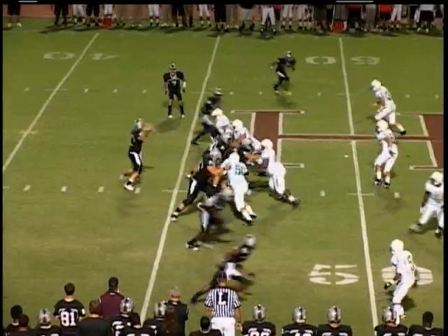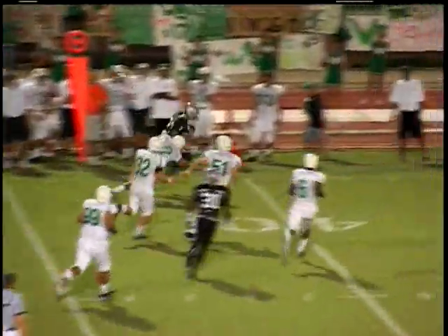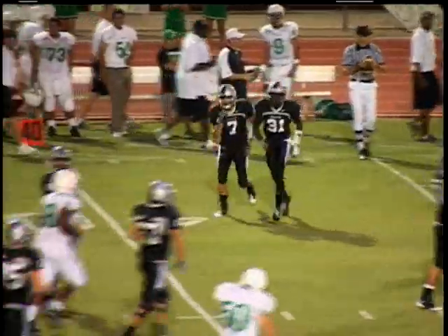First down and 10, Hamilton. Screen pass out to Kyron Poe on the far side, breaks a tackle in midfield, gets it past first down yardage, picks up 17 yards, and a Husky first down — an impressive run by Kyron Poe.